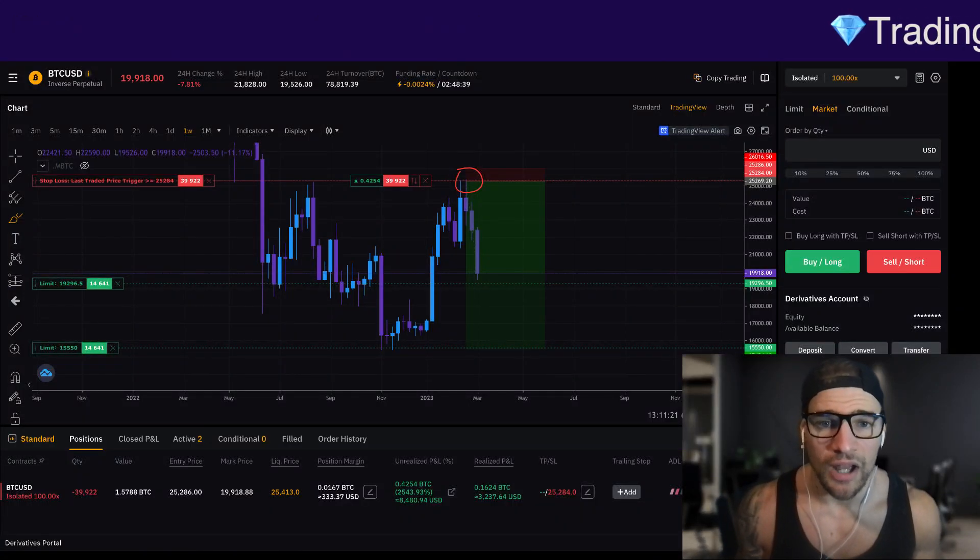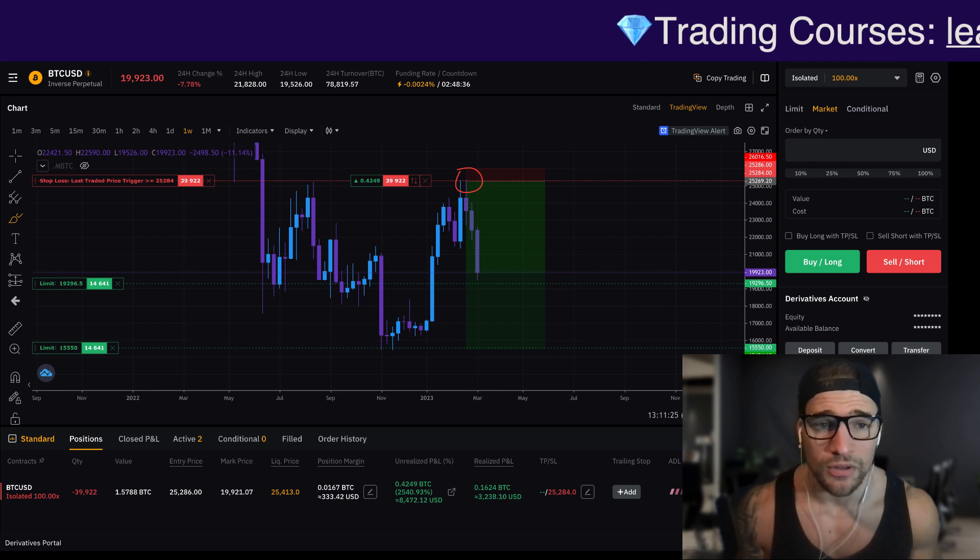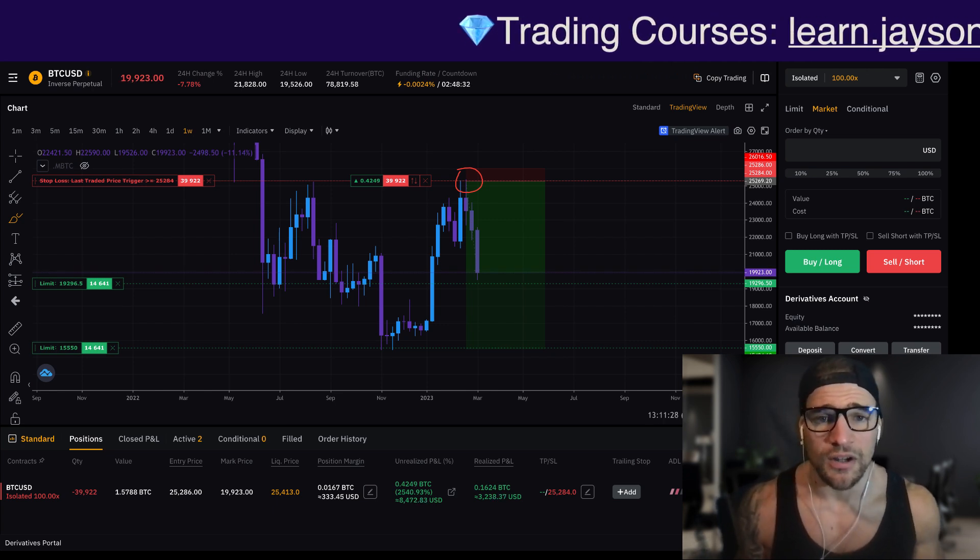Are we about to see an $18,000 Bitcoin? That's the question everybody's wondering. Are we going to see a $14,000 Bitcoin? We are going to be looking at the charts objectively and answering that question today.